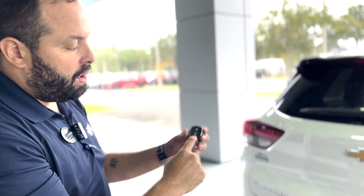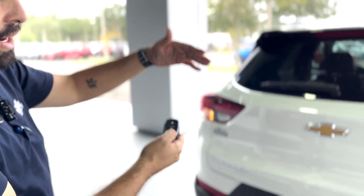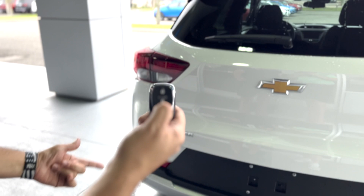You can also turn the car on remotely. You don't have to be very close to the car — as long as you're in the area, you just lock it and hold it until you hear the roar of the engine.